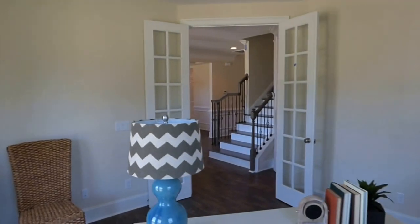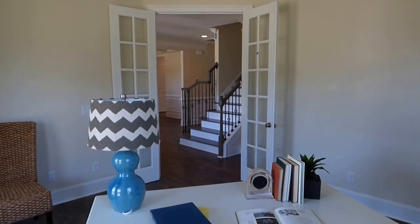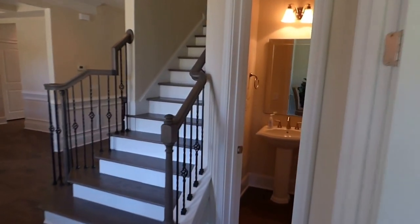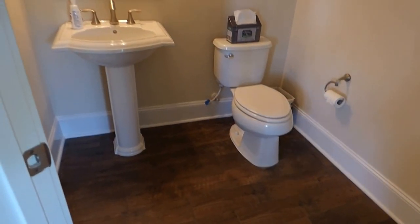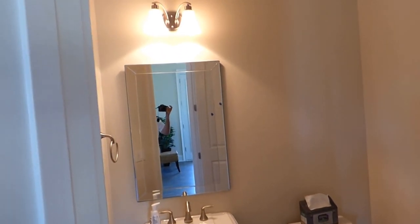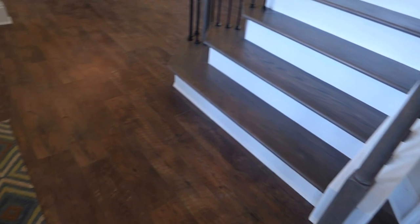This house is staged, so the furniture you see has been professionally decorated just to give you an idea of the scale of things — the furniture is not included in the sale. Immediately to the right we have a half bathroom. We have flat ceilings throughout this house and wood floors — looking very good.